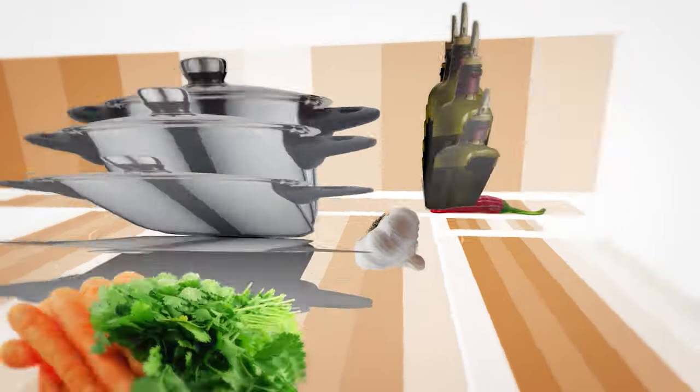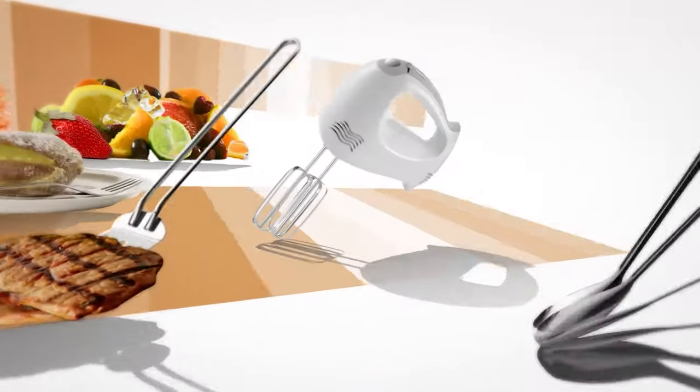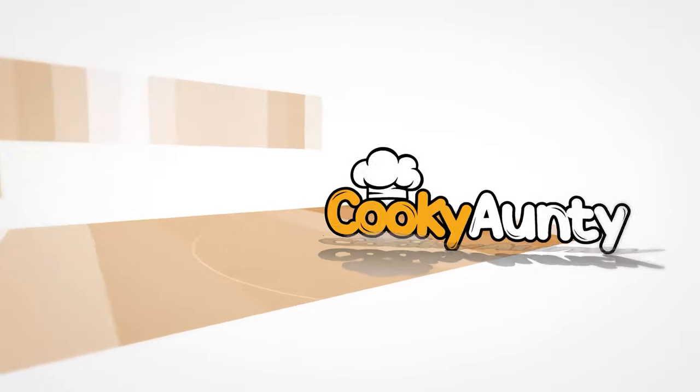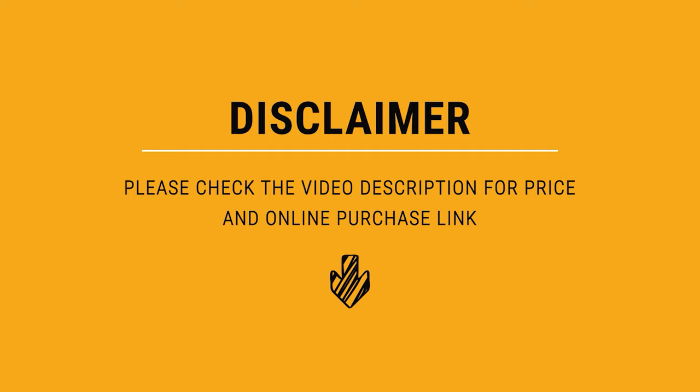Once you know your favorite, head over to the description and take a look at the links. Let's start the ball rolling with the best budget option that will not skimp on any desired features.